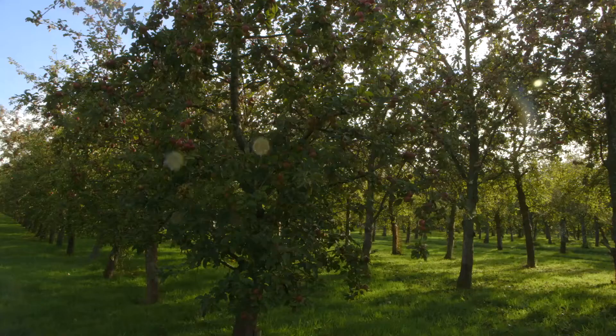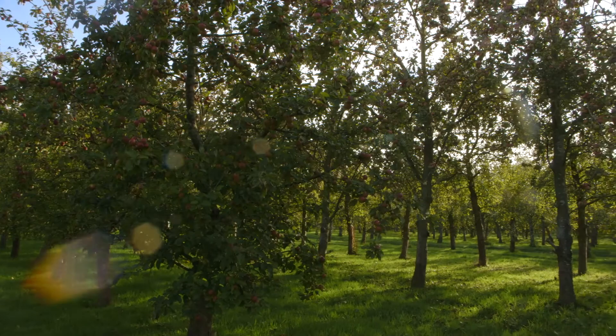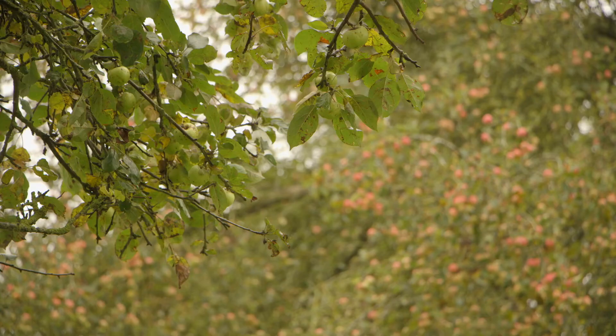So I'd drawn a map and I went along to the nursing home with the map and we walked through the orchard in his head. And he helped me identify many of the trees that I didn't know what they were.